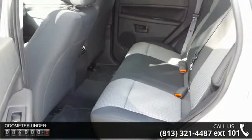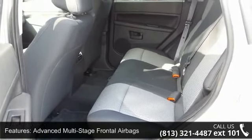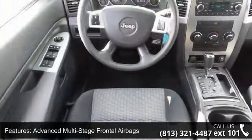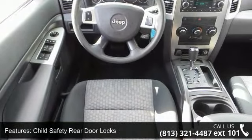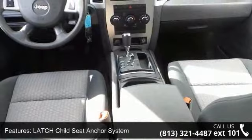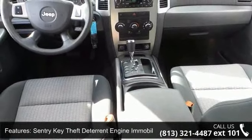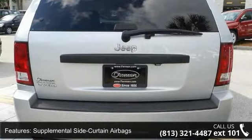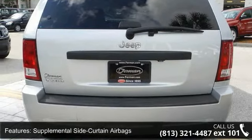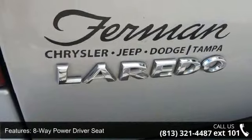Some of the top features included with this vehicle are advanced multi-stage frontal airbags, child safety rear door locks, latch child seat anchor system, sentry key theft deterrent engine immobilizer, supplemental side curtain airbags, six-speaker audio system, eight-way power driver seat, air conditioning, dual-function liftgate light and illuminated entry system.